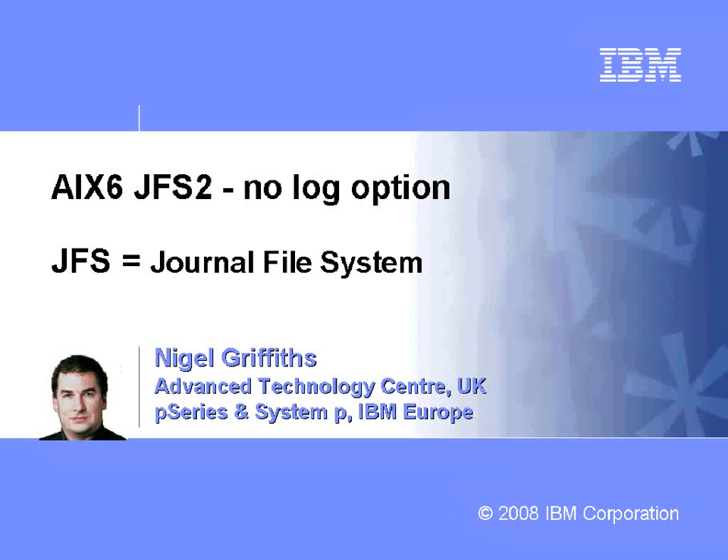Hi, I'm Nigel Griffiths, I work in the Advanced Technology Centre in the UK, part of IBM Europe. In this movie we're going to look at an AIX6 feature called JFS2 and mounting it with the No Log option, and see the performance benefit we get from this.